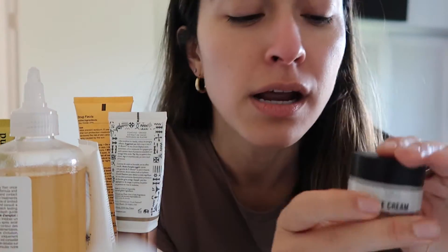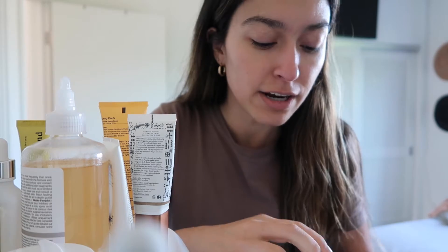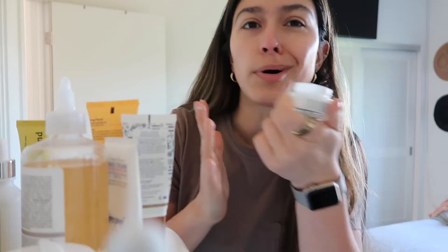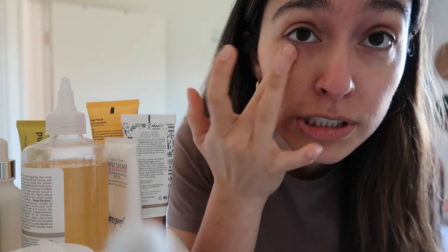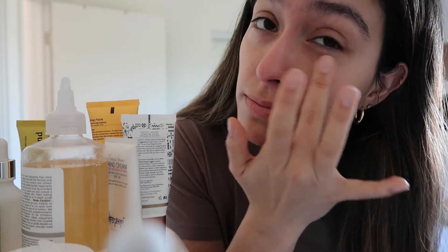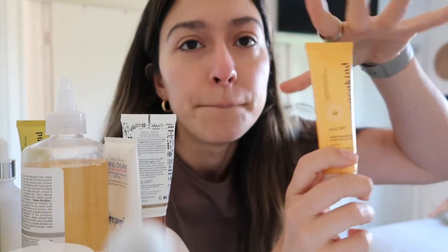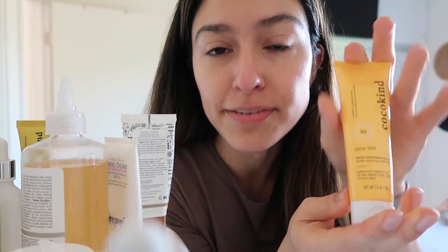I got this eye cream gifted from Public Goods when they were doing their skincare thing — I reviewed it alongside their other skincare. It's their eye cream, it's affordable, I like the minimalist packaging, and it does work. It's not too heavy, which I appreciate as an oily person. I think it has caffeine to help with puffiness. I'll use it morning and night — I like the consistency.